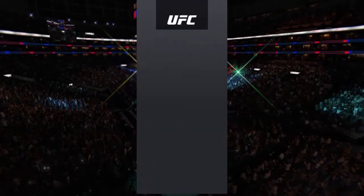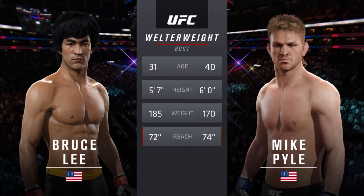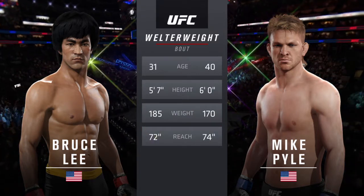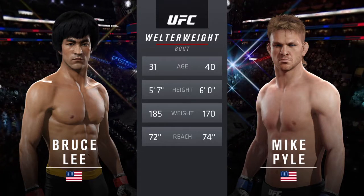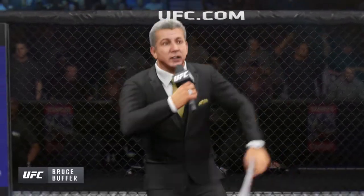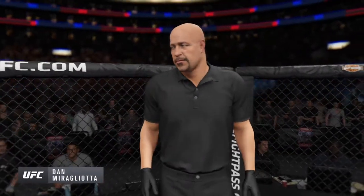Our tale of the tape for this welterweight battle. Pyle is nine years his elder, he is five inches taller, and he will have a two-inch reach advantage. Once again, here's the veteran voice of the Octagon, Bruce Buffer. Our referee in charge of the Octagon, Dan Merzliata.